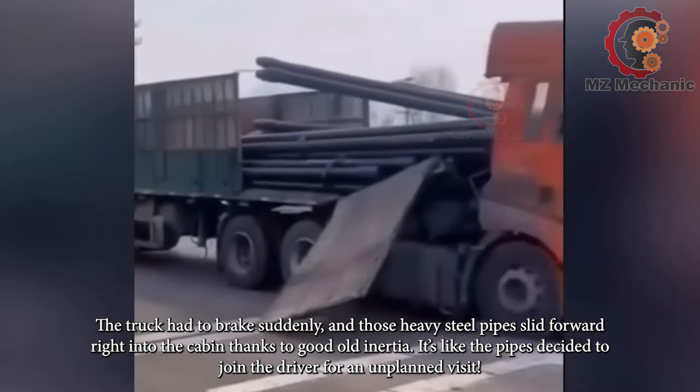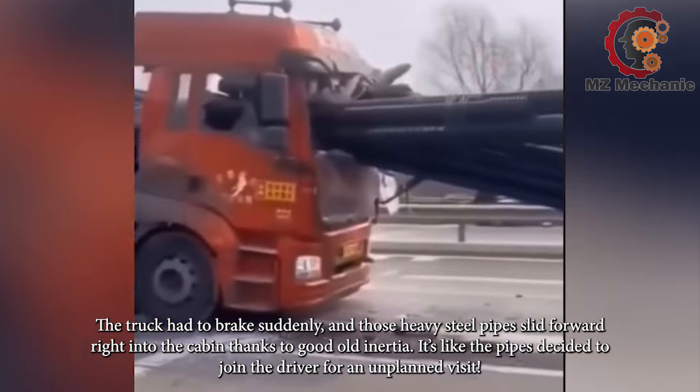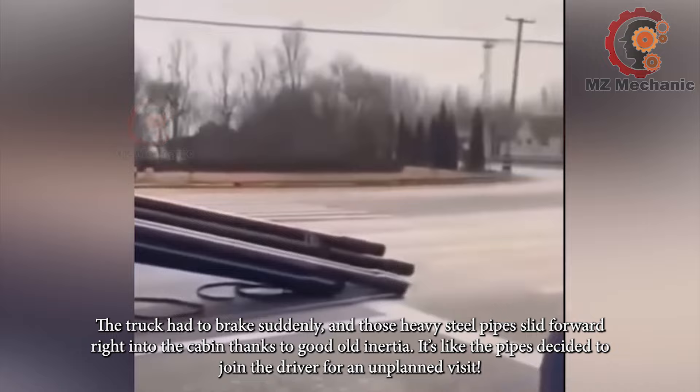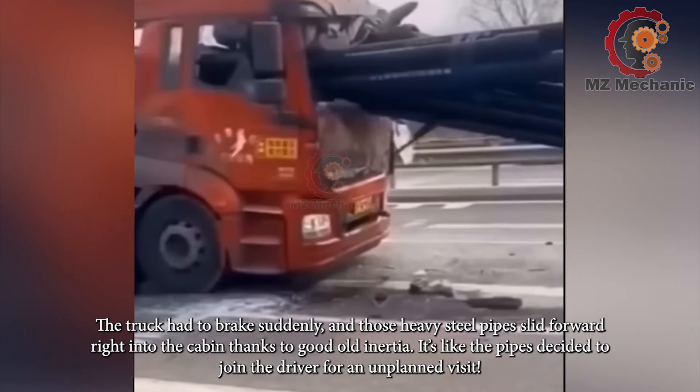The truck had to brake suddenly, and those heavy steel pipes slid forward right into the cabin thanks to good old inertia. It's like the pipes decided to join the driver for an unplanned visit.